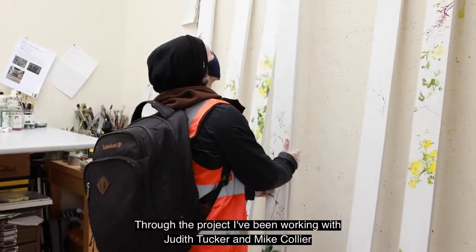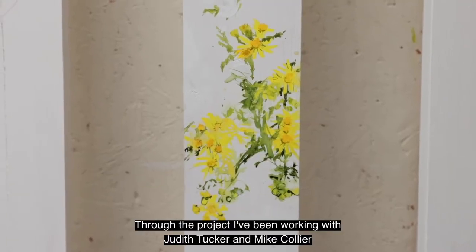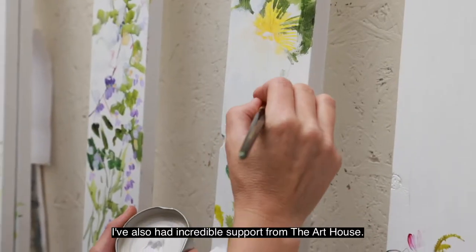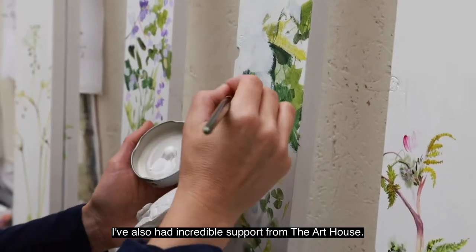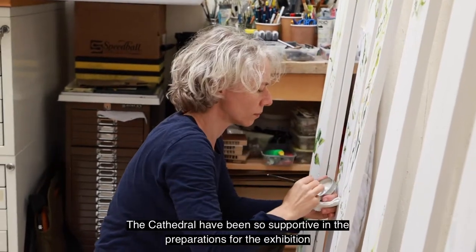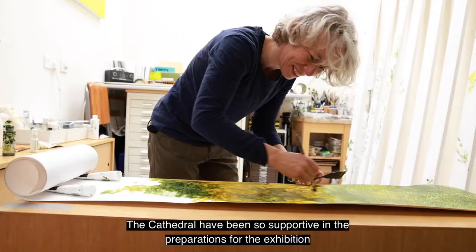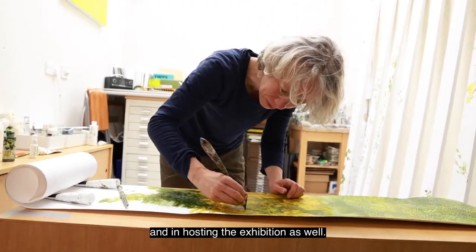Through the project I've been working with Judith Tucker and Mike Collier — their support has been absolutely brilliant. I've also had incredible support from the Art House. The cathedral have been so supportive in the preparations for the exhibition and in hosting the exhibition as well.